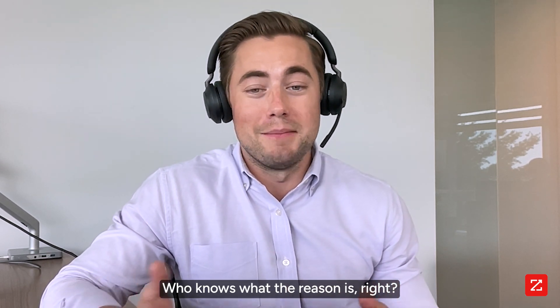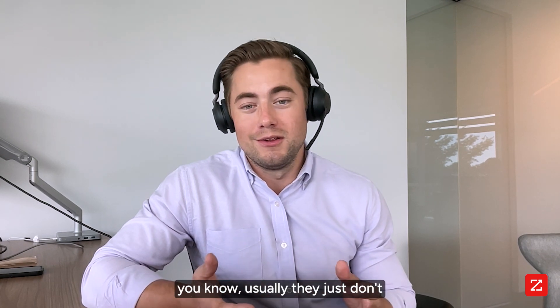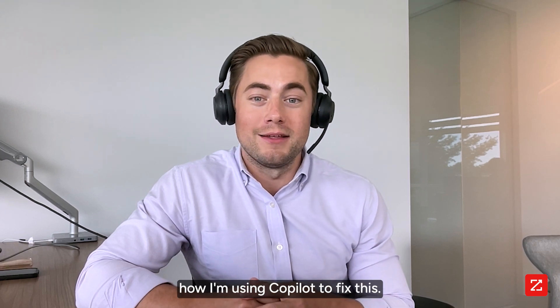Who knows what the reason is, right? Maybe it's pricing, might be timing, maybe they got shot down from their boss, or usually they just don't have a good update for me, so they're just not getting back. So let me show you how I'm using Copilot to fix this.